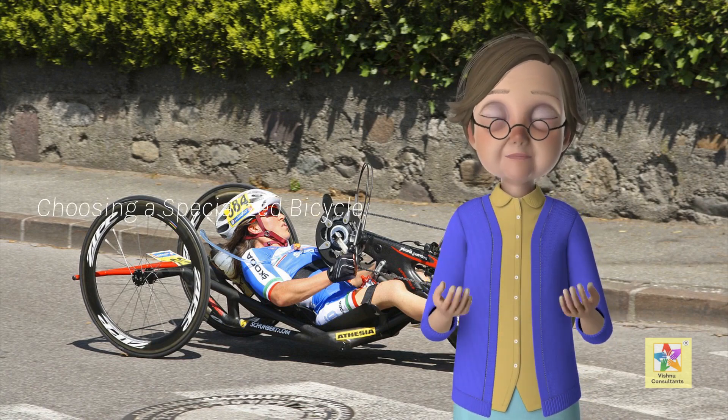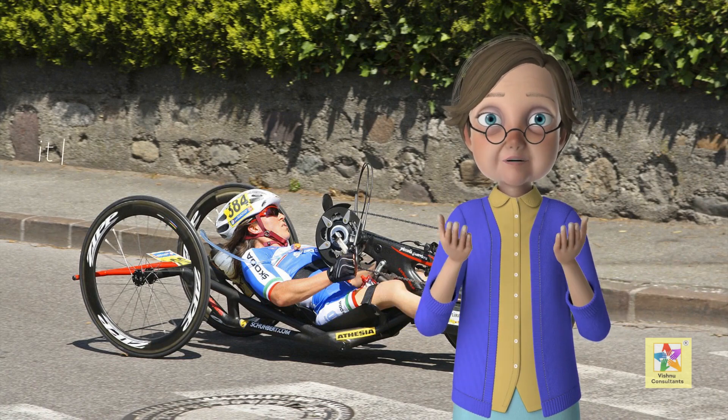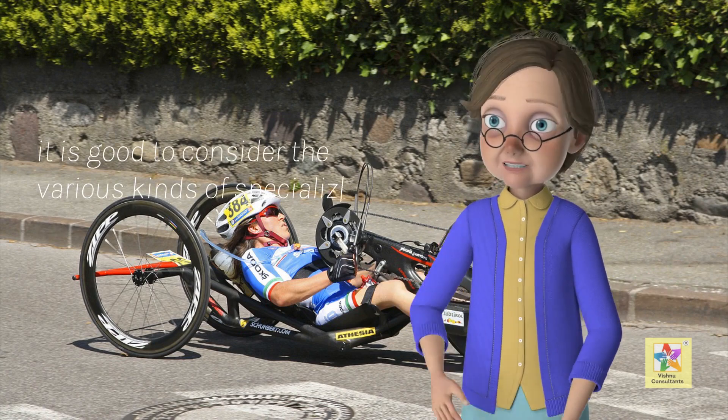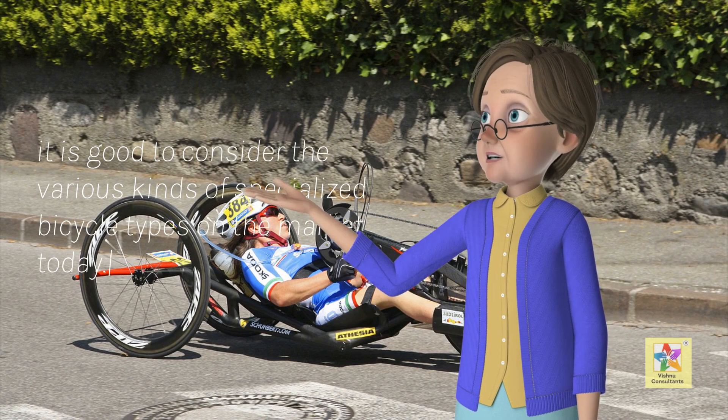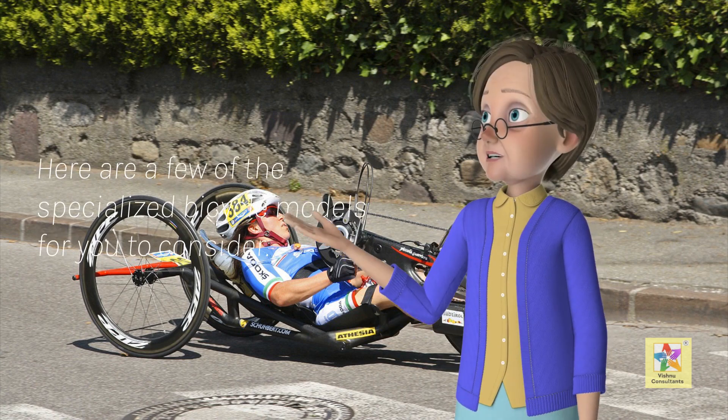Choosing a specialized bicycle. When deciding which bicycle is right for your situation, it is good to consider the various kinds of specialized bicycle types on the market today. Here are a few of the specialized bicycle models for you to consider.